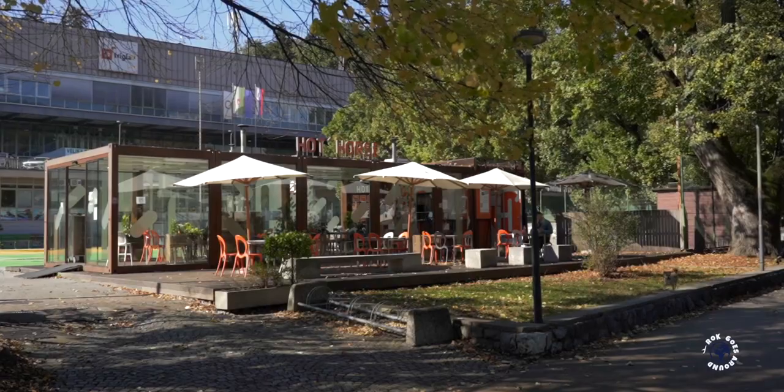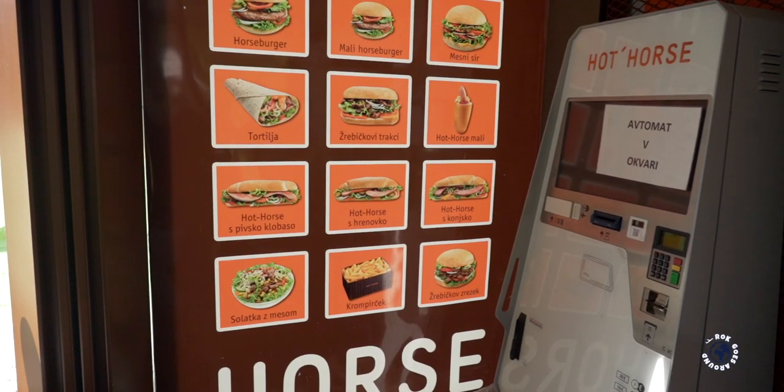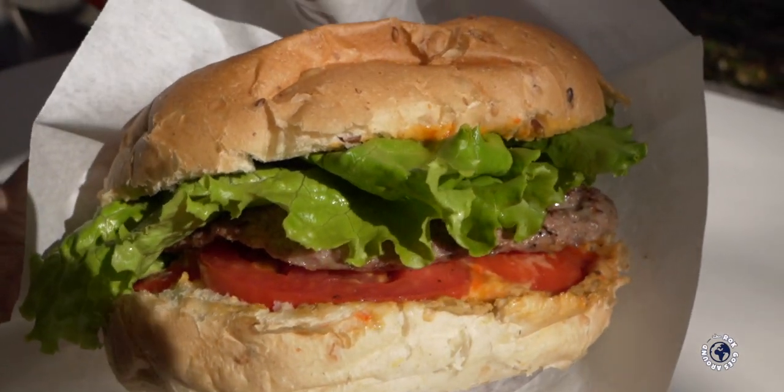The closest Hot Horse place to the city center is this one in Park Tivoli. As the name suggests, horse burger is made of horse meat, which is supposed to be healthier than beef as it has less fat and more iron. Almost all ingredients including the horse meat are of local origin. Every customer can select all extras for their burger. For my burger I selected mayonnaise, mustard, nacho cheese, some lettuce and tomato. And by the way, horse burger is a pretty big burger, so it will feed you for a while.